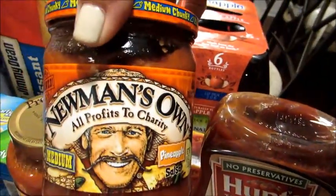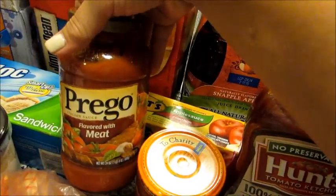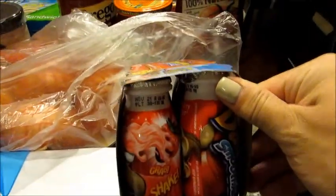I got my favorite salsa, which is Newman's medium pineapple salsa. I also got a jar of Prego meat marinara sauce that I can use for recipes, and some smoothies for Grady.